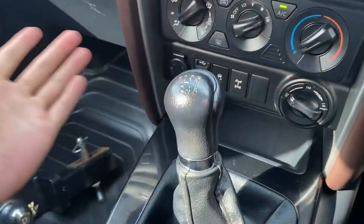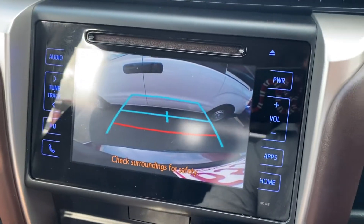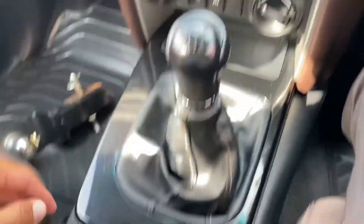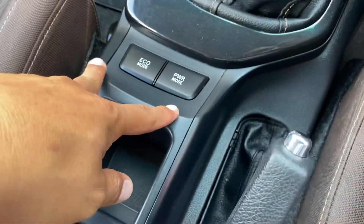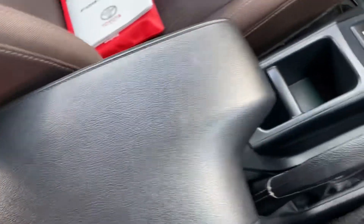Once you get into reverse you can see the reverse camera turns on automatically for you. Handbrake, power mode, eco mode there as well. Cup holders, leather-standard console.